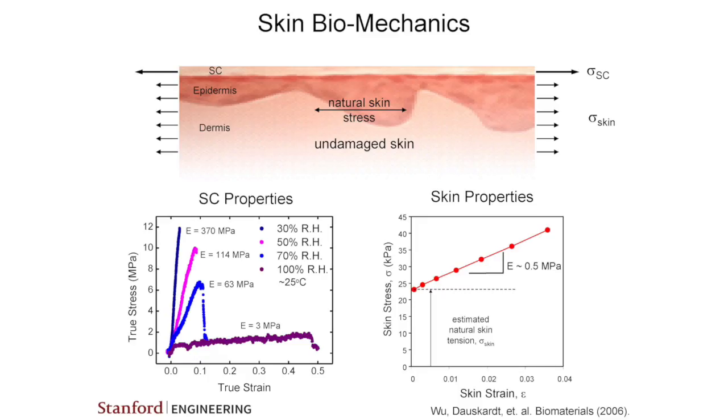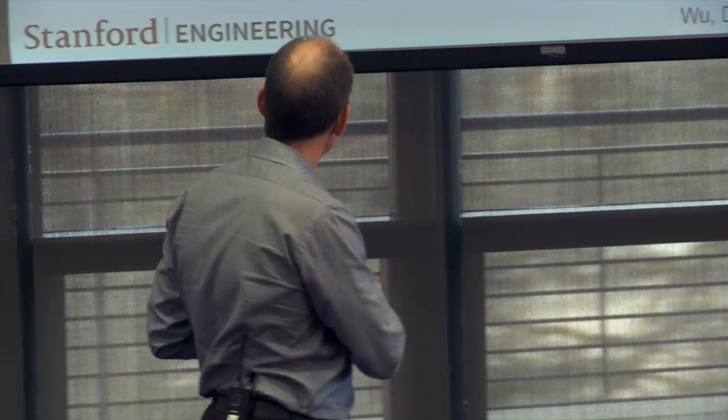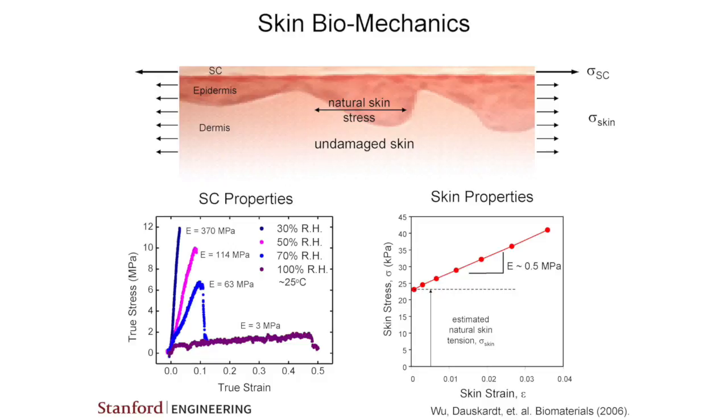Here is some early work done by a student, Ken Wu, in my group where we took just the stratum corneum and measured stress as a function of strain. We take a piece of skin, put it in a special test system, and stretch it. The more you strain it, the harder you have to pull, like an elastic band. One thing we found that was really interesting was that the response was quite linear — more strain, more stress linearly — which wasn't expected because biological tissue like human skin is typically very non-linear.